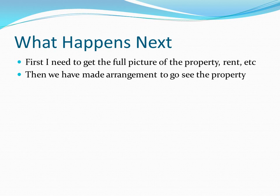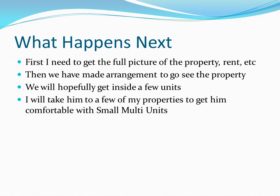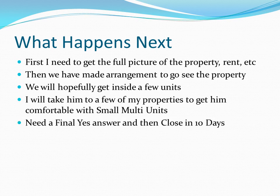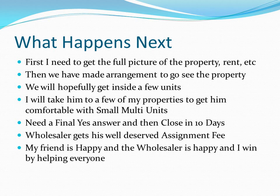We'll probably make arrangements to go see it. New investors often want to see the first property in person — I now buy properties I haven't seen, but I've done 100 of these and I saw every property I bought for the first 15 or 20. We may not get into all units, but we should get into at least half of them. Since we'll be up there, we'll look at some other properties too, just to confirm this is a good transaction. We need that final yes, make sure funds are available and they can close. The wholesaler gets their fee, I maintain the relationship, my friend's happy, the wholesaler's happy — everybody wins.